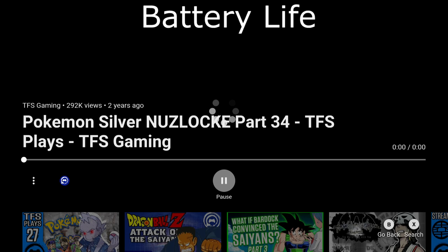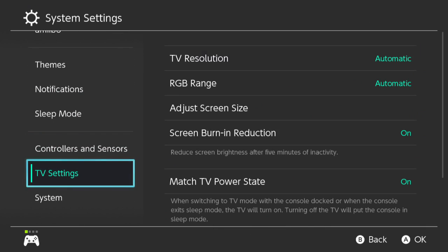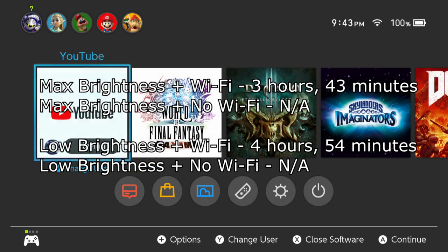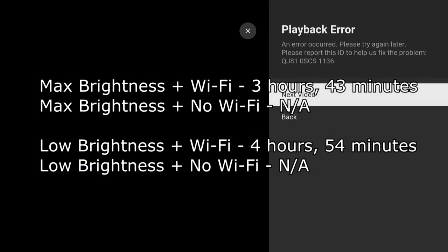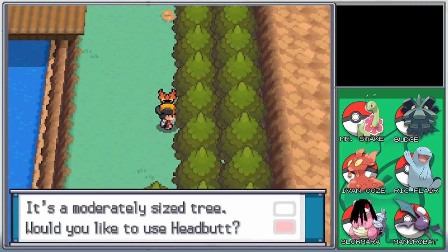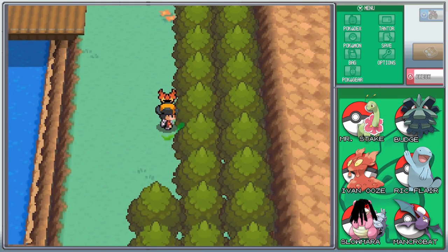Next, let's dive into battery life for a second. Streaming video I've always felt wouldn't push the system nearly as far as games would, and it clearly doesn't. The YouTube app has a battery range of 3 hours and 43 minutes with maximum brightness, up to 4 hours and 54 minutes with lower brightness. So if you just want to do a YouTube marathon, you can do that for a good 4 to 5 hours.